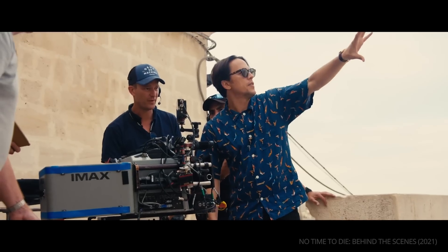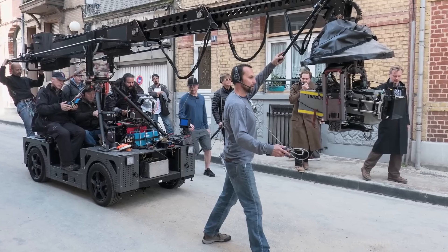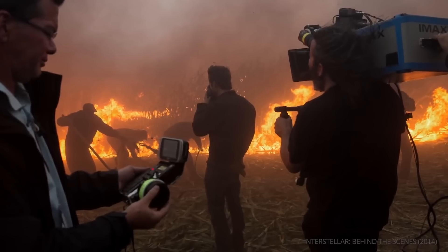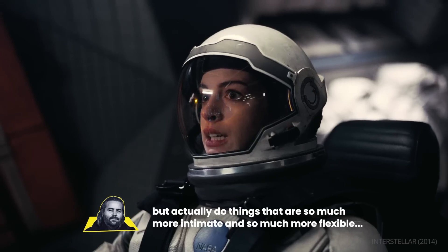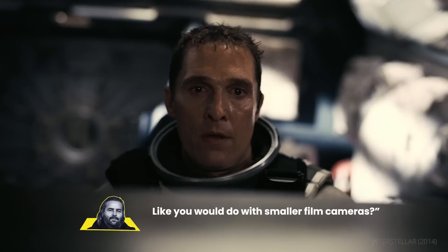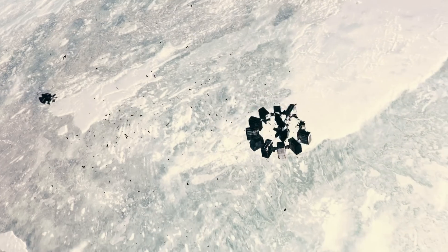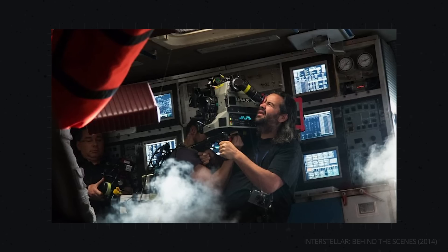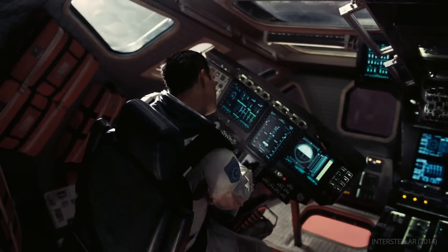IMAX cameras are seen by many as cumbersome and unwieldy, and they're often operated on tripods or cranes. But when Hoytema first used the camera on Interstellar, he was determined to use it like smaller, more manageable cameras. As he put it: "I just had this dream — what if I can shoot on this format but actually do things that are so much more intimate and so much more flexible, like you would do with smaller film cameras?" To pull it off, Hoytema and his team removed any extraneous equipment to make it as small as possible, allowing him to get handheld shots previously thought to be impossible on IMAX.